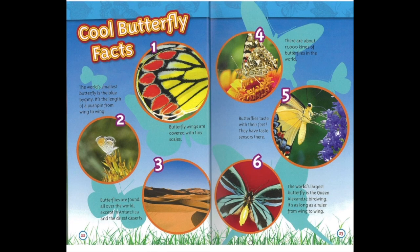Cool butterfly facts. Number one: butterfly wings are covered with tiny scales. Number two: the world's smallest butterfly is the blue pygmy — it is the length of a pushpin from wing to wing. Number three: butterflies are found all over the world, except in Antarctica and the driest deserts. Number four: there are about 17,000 kinds of butterflies in the world. Number five: butterflies taste with their feet — they have taste senses there. Number six: the world's largest butterfly is the Queen Alexandra bird wing — it's as long as a ruler from wing to wing.